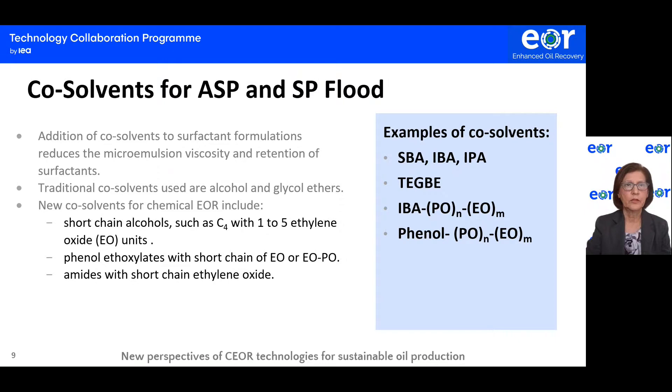Regarding co-solvents for ASP and surfactant polymer flooding, one benefit of having a co-solvent in EOR surfactant formulations is the reduction of microemulsion viscosity. The co-solvent also destabilizes macroemulsions or viscous emulsions formed in the pore media, which reduces the retention of surfactant in viscous emulsions. It is also known that co-solvent can be used to alter or shift phase behavior and raise co-stability of co-surfactant formulations. Examples of traditional co-solvents include butyl alcohol, isobutyl alcohol, isopropanol, and glycol ethers.